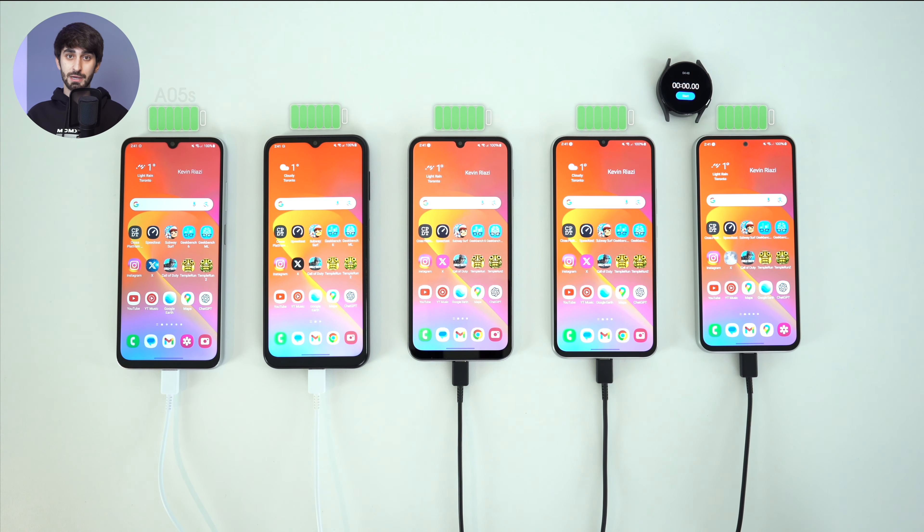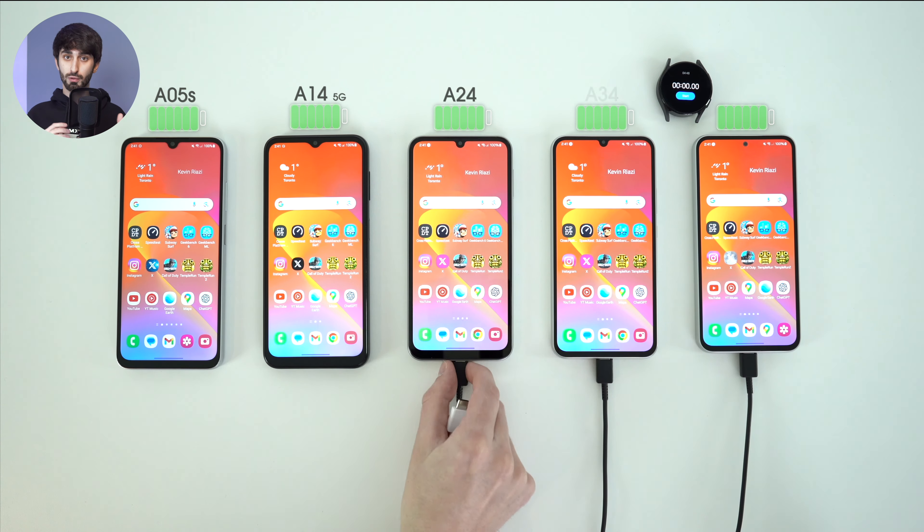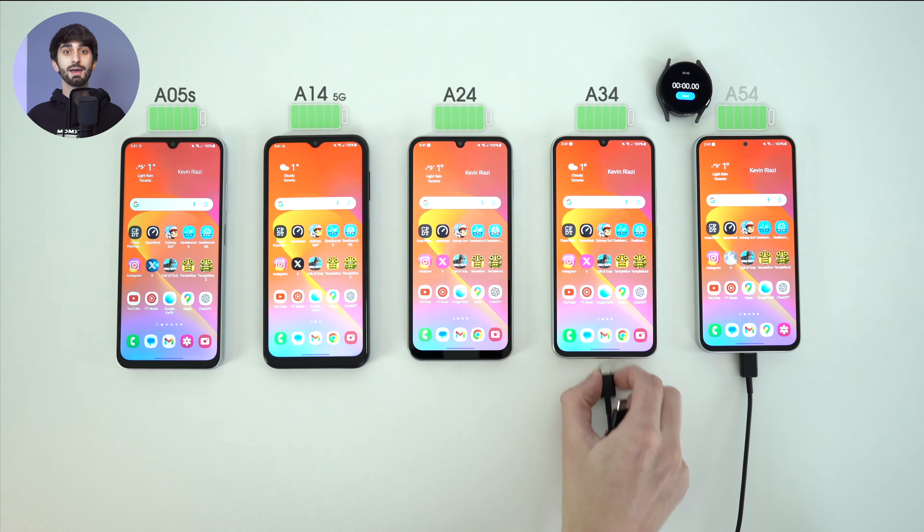Today we are comparing some of the most sold Samsung phones to date, the current Galaxy A series lineup. I'm mainly covering battery life and the charging speed, and along the way we will touch on long-term performance and the accessories I use.